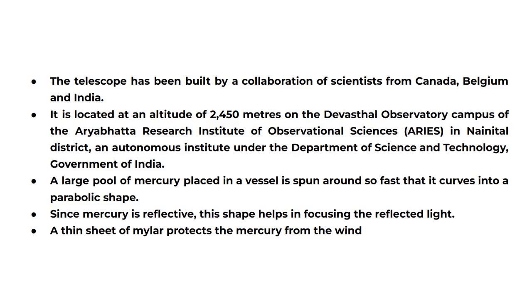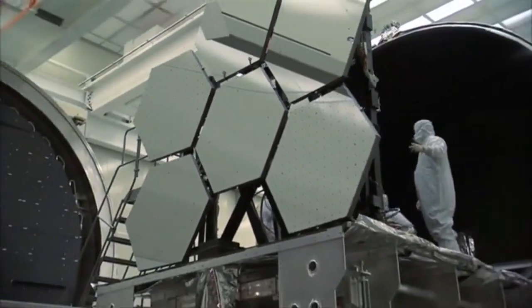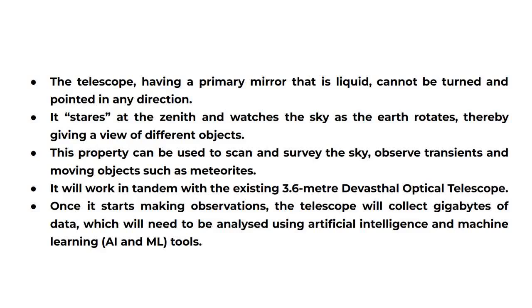A large pool of mercury placed in a vessel is spun around so fast that it curves into a parabolic shape. Since mercury is reflective, this shape helps in focusing the reflected light. A thin sheet of mylar protects the mercury from the wind. The telescope, having a primary mirror that is liquid, cannot be turned and pointed in any direction. It stares at the zenith and watches the sky as the earth rotates, thereby giving a view of different objects.